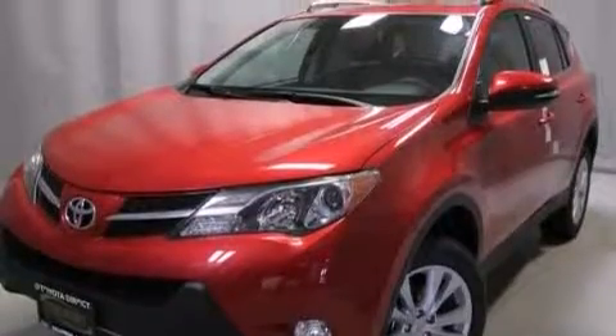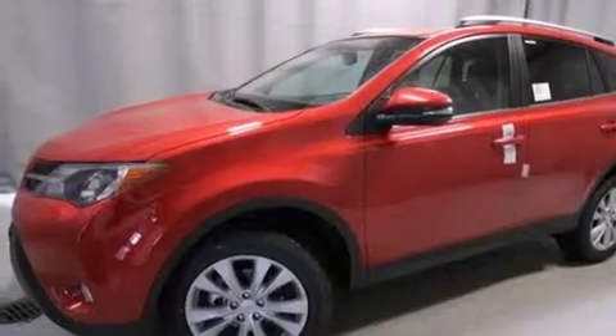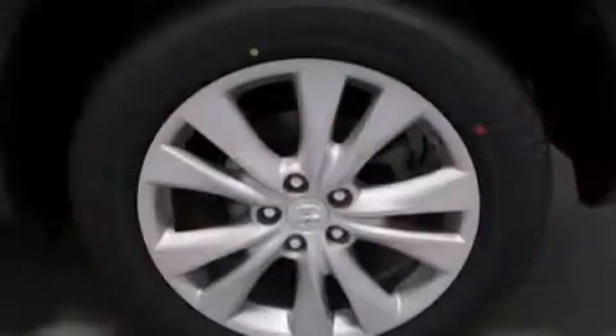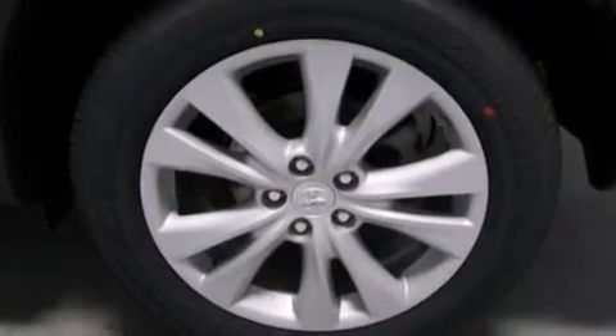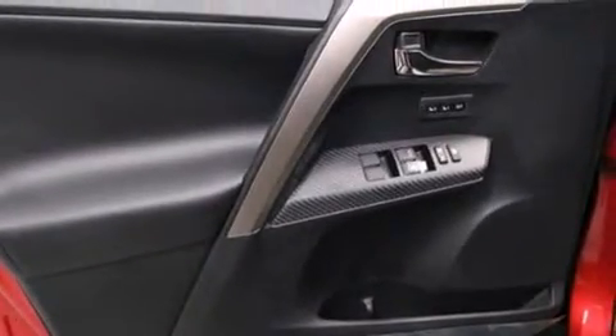Its top features include heated seats, an iPod-ready stereo system so you can take your music with you, 18-inch alloy wheels, roof rails, and traction control and stability control systems.